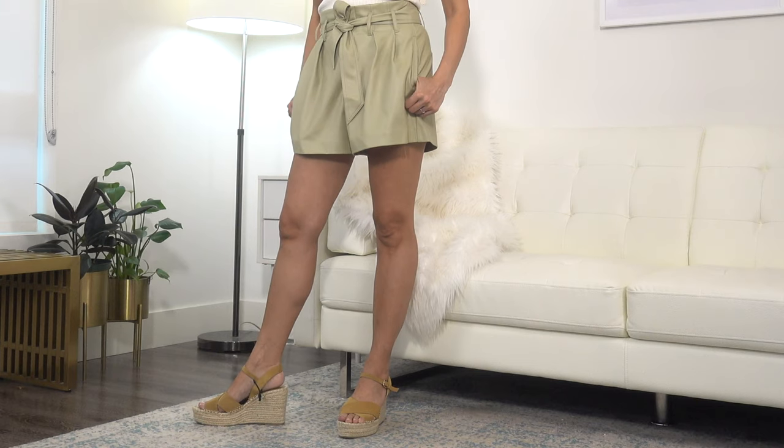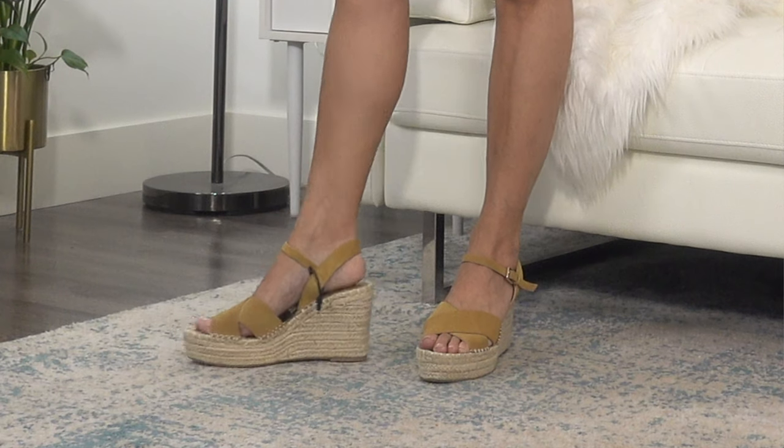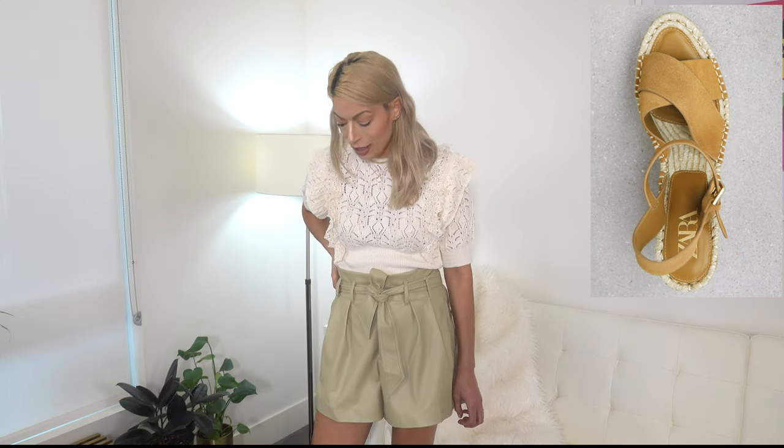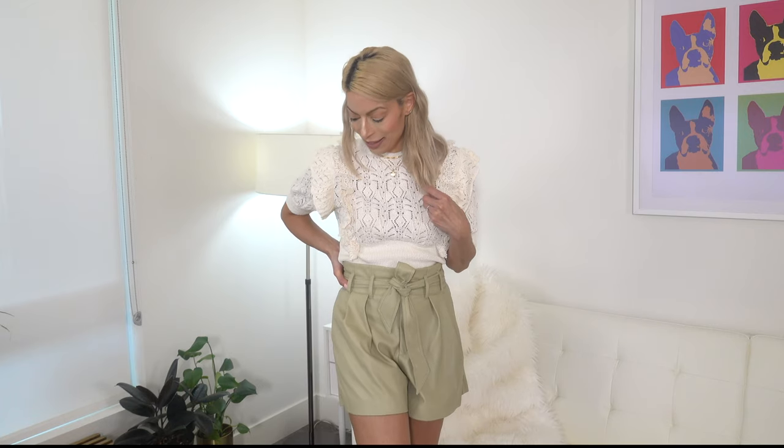Then we have these gorgeous little espadrilles — these are a sandy brown color with a beautiful crisscross leather in the front. They feel really nice on the feet, very comfortable. I'm wearing my regular size so they are very true to size. I just tried some Saison ones for a hundred dollars and these are really really similar for a fraction of the cost, so I think I'm going to hang on to these and probably return those Saison ones. These are just as good.